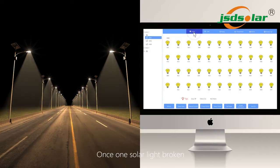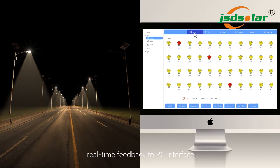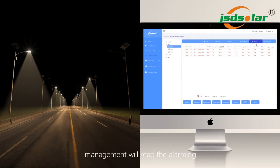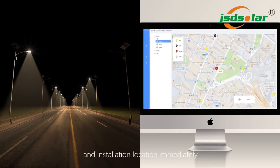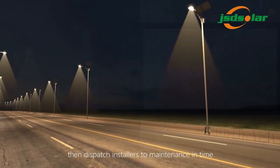Once a solar light is broken, it provides real-time feedback to the PC interface. Management will read the alarm, search for the broken reason and installation location immediately, then dispatch installers for maintenance in time.